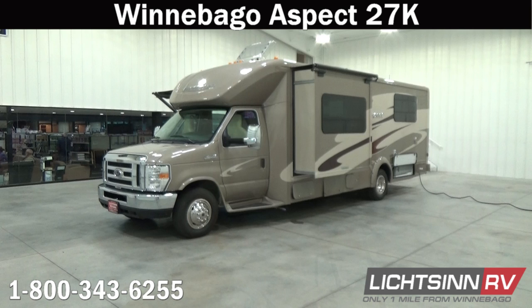That top dealer award covers the Winnebago, Itasca, and Winnebago Touring Coach Division of Winnebago Industries right here in Forest City, Iowa, reaching out across all of North America for that top sales volume award.